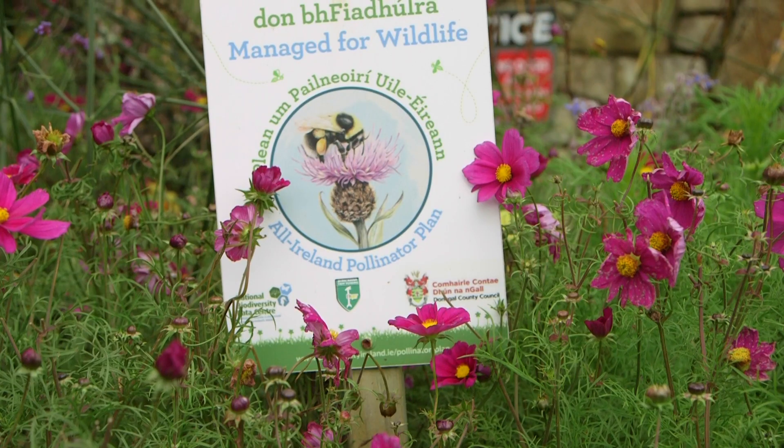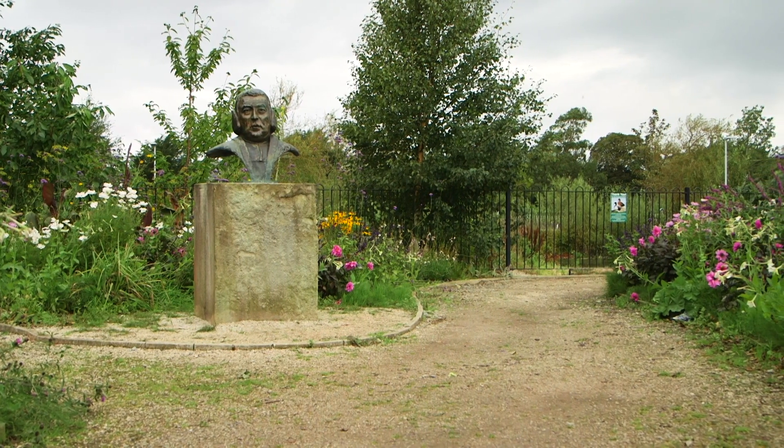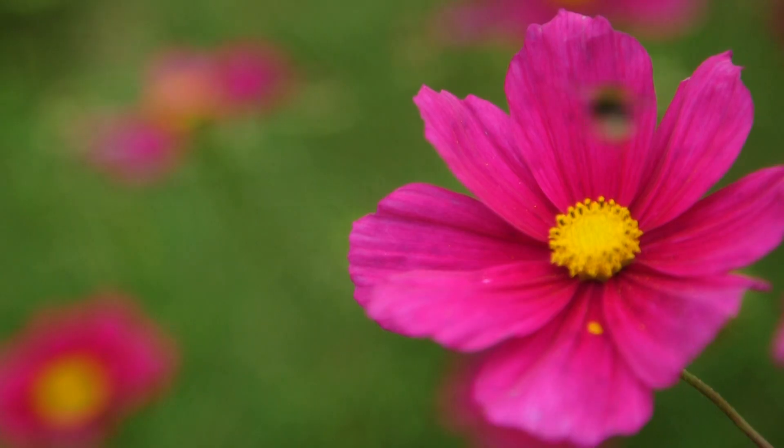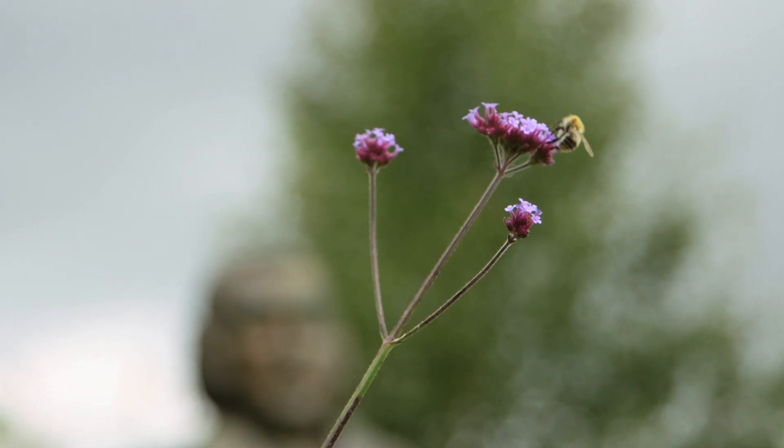If you plant the flowers, the bees will come. You can help our pollinators — the most obvious thing is to plant pollinator-friendly plants. Go native if you can.